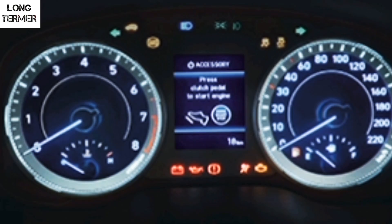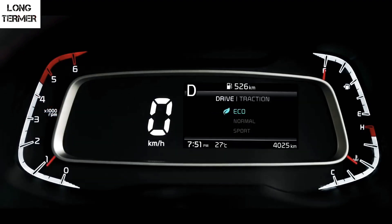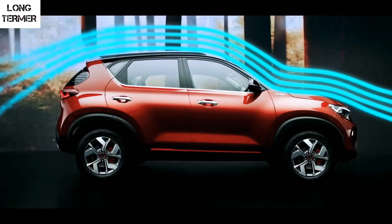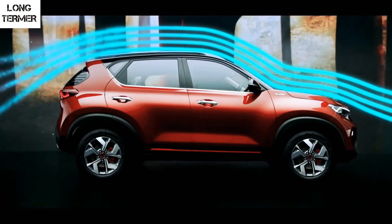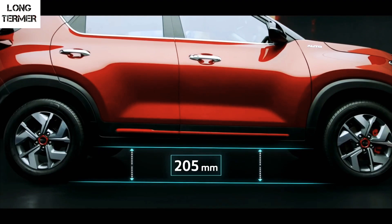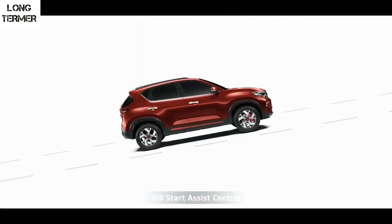The analog instrument cluster of the Venue looks very basic compared to that of the Sonet. On the Sonet you get three driving modes — Eco, Normal and Sport — and also three traction modes: Sand, Snow and Mud. In terms of dimensions, the Sonet is 20mm wider and 5mm taller than the Venue, with the remaining dimensions being similar.